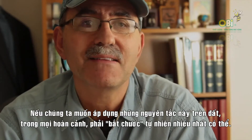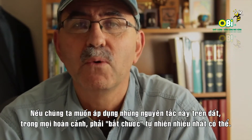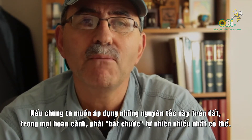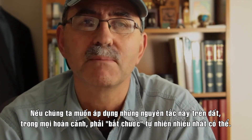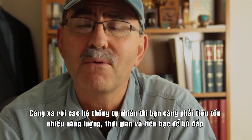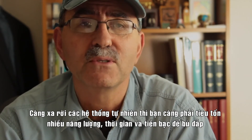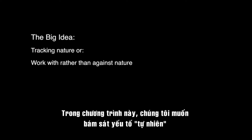If we were to characterize these soil health principles, we would want to say that in any kind of situation you are trying to emulate nature as closely as possible. The further you go away from natural systems, the more energy, the more time, the more money you're going to spend. So we want to track nature in this process.